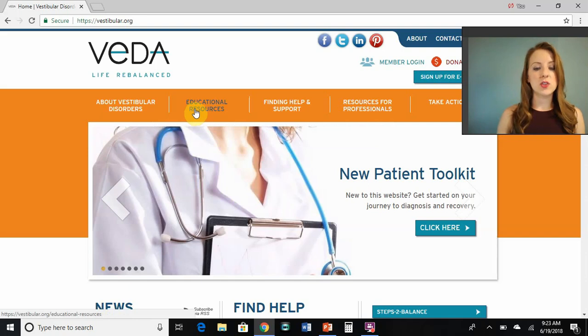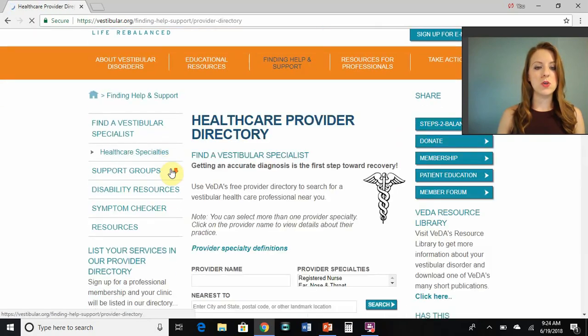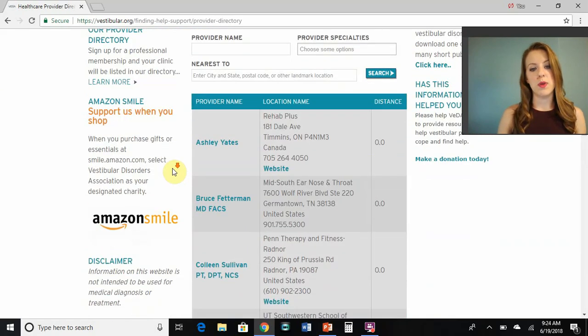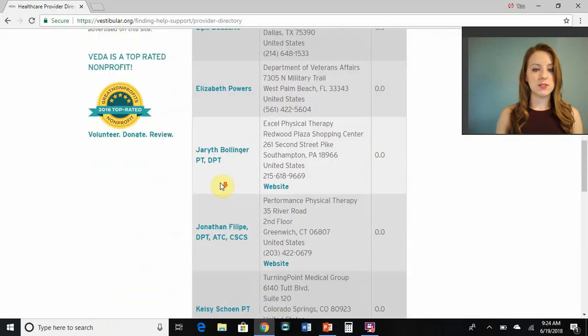They have more educational resources, but you'll also notice there's 'Finding Help and Support.' If you click there and pull that up, you can click 'Find a Vestibular Specialist' and search by area code or by city to find one close to you. These are people who are registered with the Vestibular Disorders Association who have knowledge in treating vestibular dysfunction.